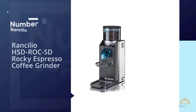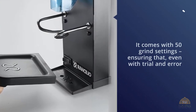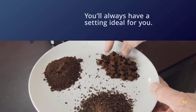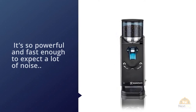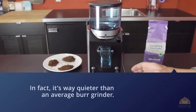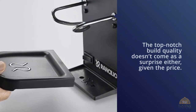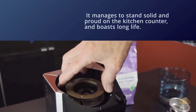Number five: Breville BCG820B Smart Grinder. It comes with 50 grind settings, ensuring that even with trial and error you'll always find a setting ideal for you. The motor is powerful and fast, but surprisingly it's way quieter than an average burr grinder. The top-notch build quality doesn't come as a surprise given the price — it stands solid on the kitchen counter and boasts long life. On the downside, many issues were reported relating to jamming: if you feed the grinder with oily beans, semi-ground portions tend to block the discs, so make sure to use non-oily beans.